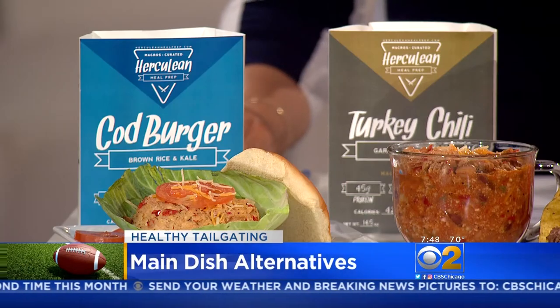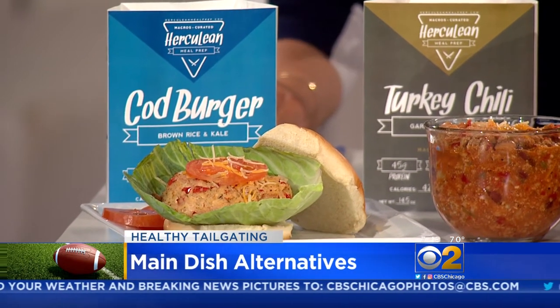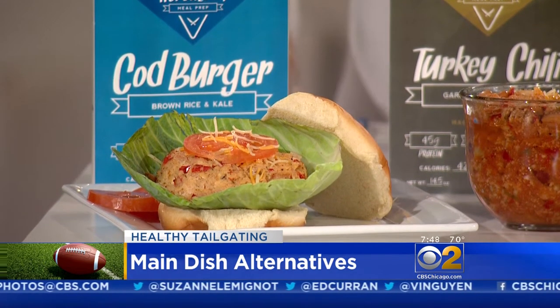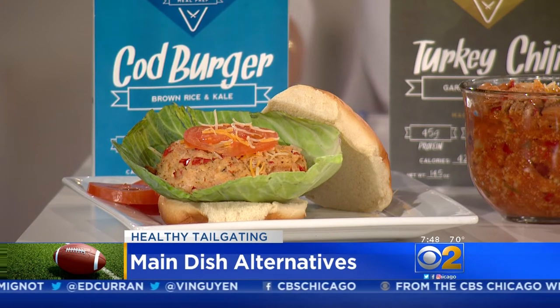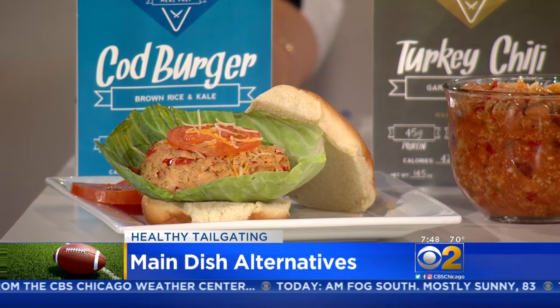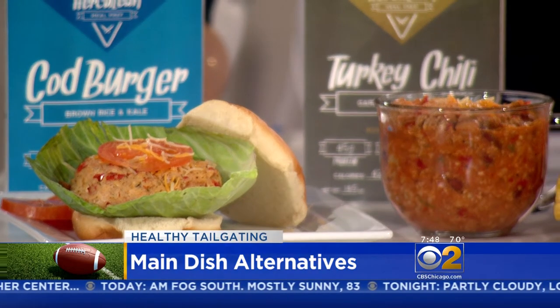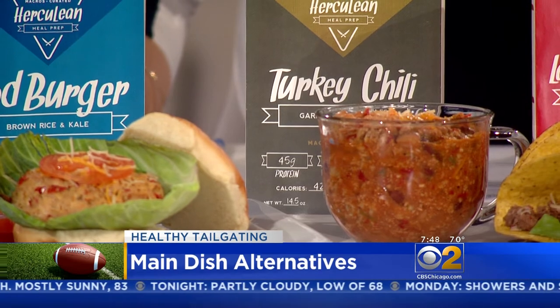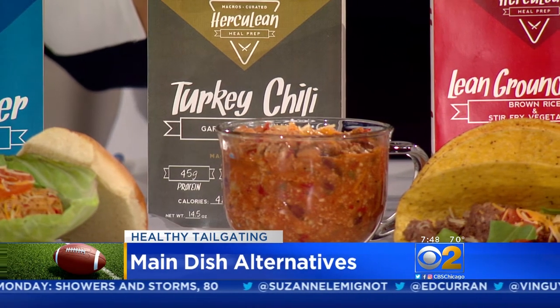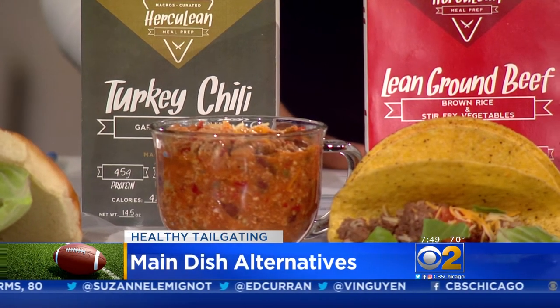So let's start with our basic traditional food like a burger, chili, tacos. Herculean Meal Prep provides alternate options — it's already packaged, ready for you to go. Let's try the cod burger. You can do the cod burger either with a bun or without a bun. This is turkey chili made with garden vegetables, which is so delicious — it smells amazing. And using taco meat with either cauliflower or lean meats. Herculean is great for a whole family or if you have a few guests that want to eat healthy. You can get it at HerculeanMealPrep.com.